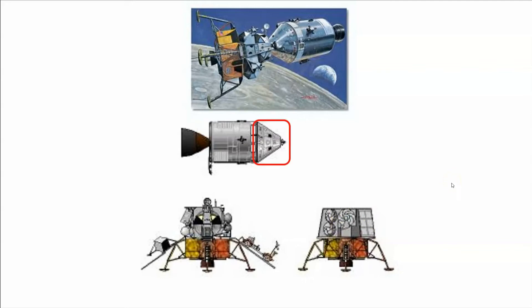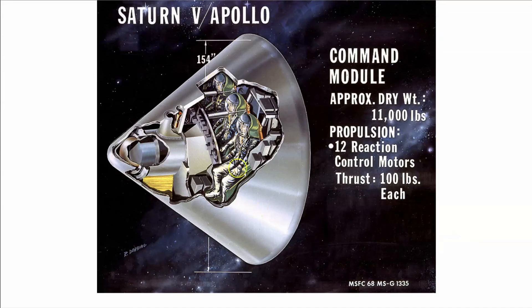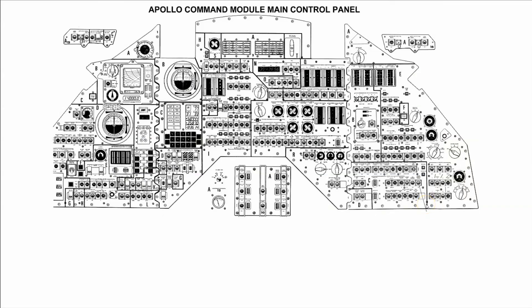The lunar module could hold no more than two people — really standing room only. The command module: three sardines packed in there, and two would egress to go to the moon. Here are all the knobs and buttons to operate the command service module — I'll leave you with the task of memorizing all those buttons. What does this one do? What does that do?